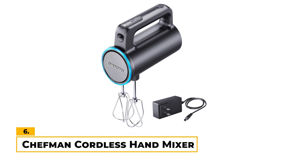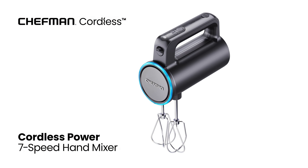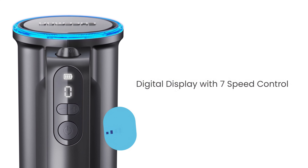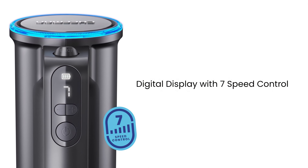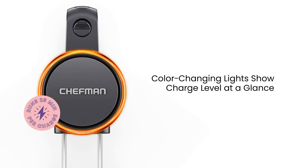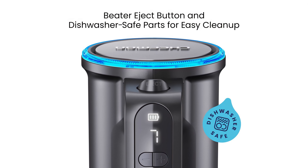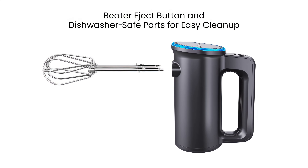Number 6: Chefman Cordless Hand Mixer. This hand mixer is a budget-friendly and cordless option that offers up to 25 minutes of blending per charge. With 7 mixing speeds, it caters to most baking needs, and the automatic slow start reduces batter splatters and helps avoid messes. We also like the color-changing LED light ring that shows the charge level at a glance, making it easy to know when it's time to recharge. The Chefman's compact and portable design adds a level of convenience worth considering.